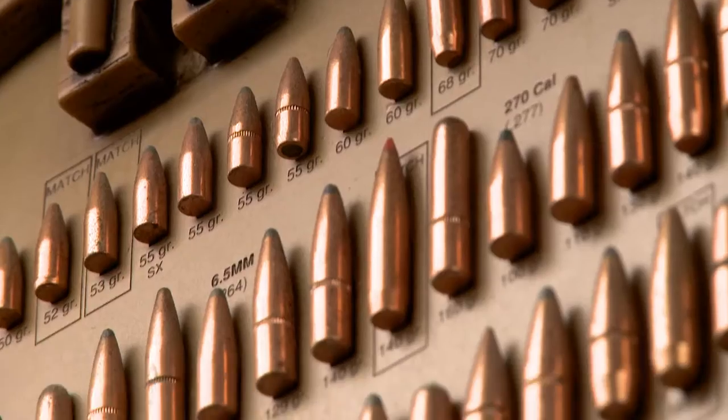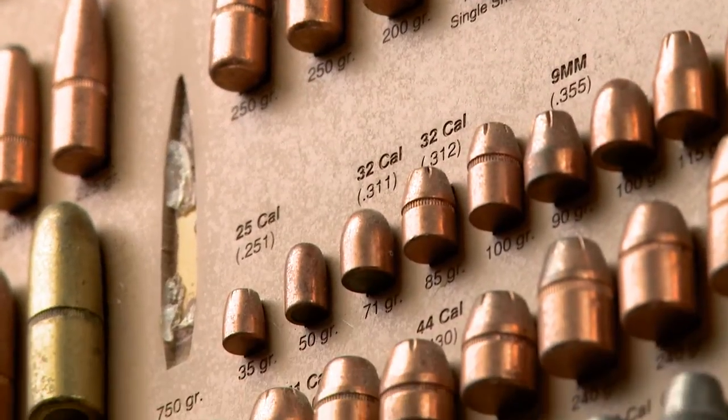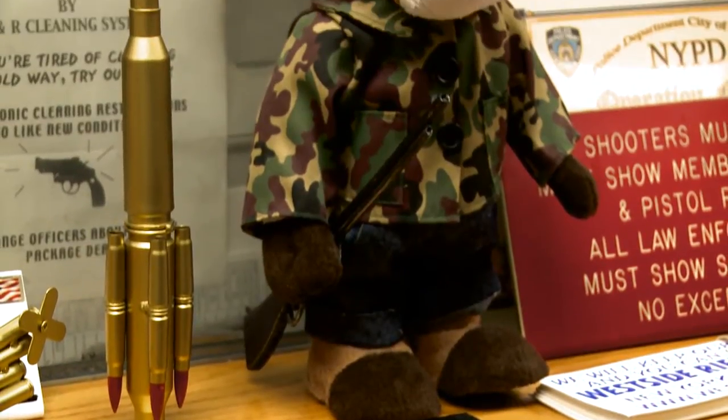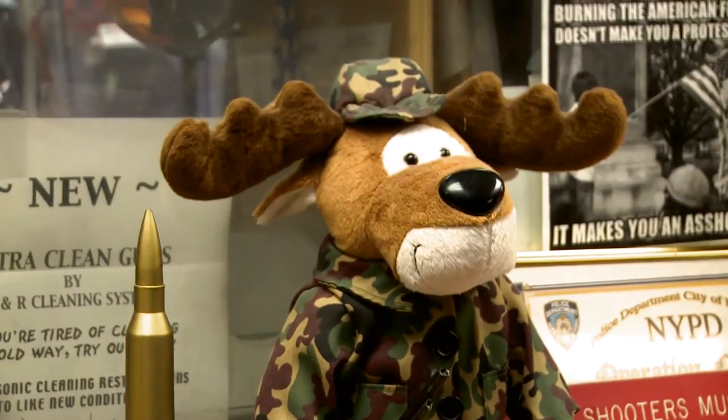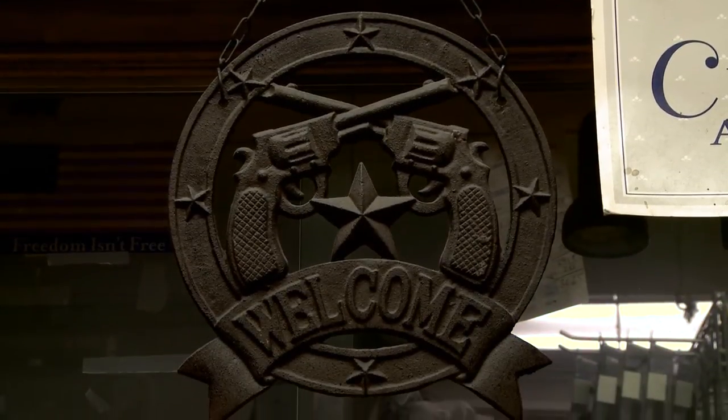In the Flatiron District, locals and tourists will expect to find restaurants, stores, and boutiques. What they won't expect to find is an indoor gun range. But that's the beauty of New York — we're headed to the West Side Rifle and Pistol Range. Most people have never seen a gun except in video games, on TV, or in movies.